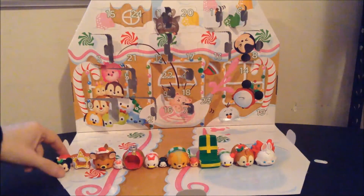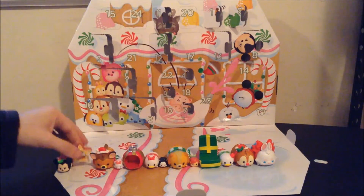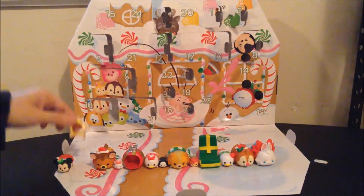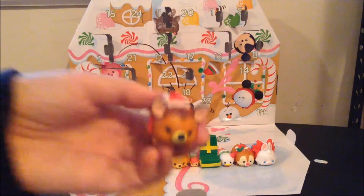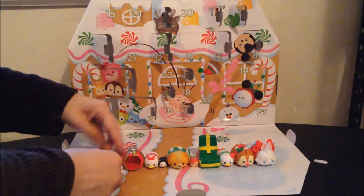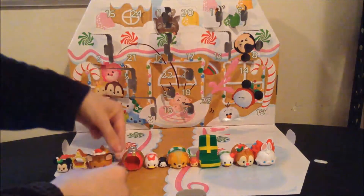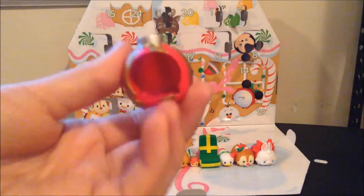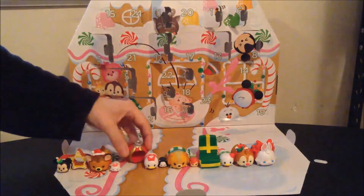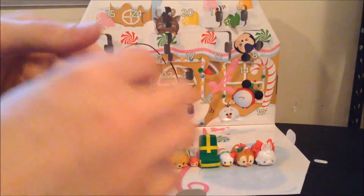Day 1 was Minnie Mouse, day 2 was the Star Cookie accessory for the tiny Tsum Tsums, day 3 was a Large Bandly, day 4 was a teeny tiny Marie the Cat, day 5 was the Red and Gold Ornament accessory for the medium-sized Tsum Tsums, day 6 was Daisy Duck, also in the medium-sized, just like Minnie.